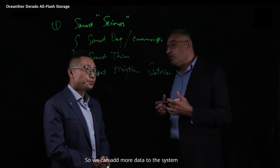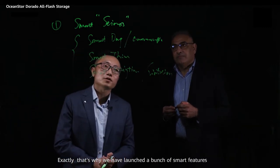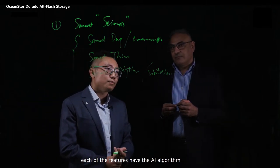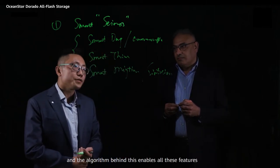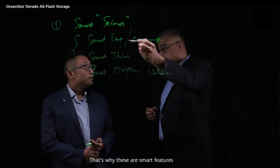So we can add more data to the system. That's why we have launched a bunch of smart features, and each of the features has AI algorithms behind them to enable all these features — that's why they're called smart features.